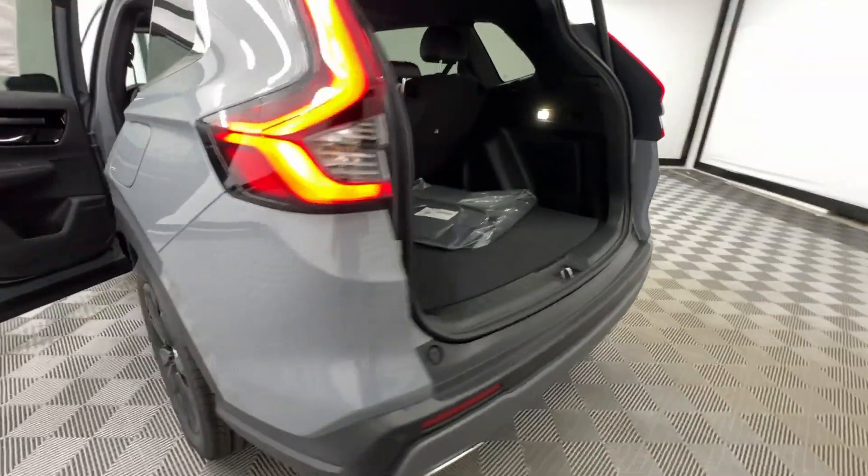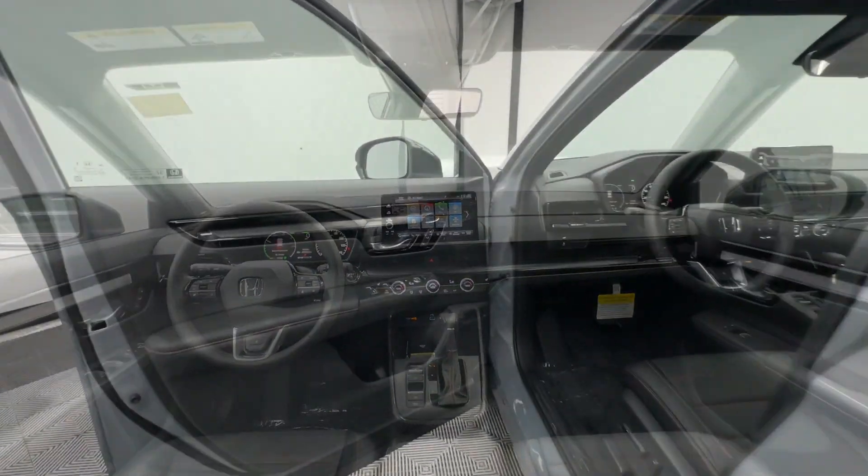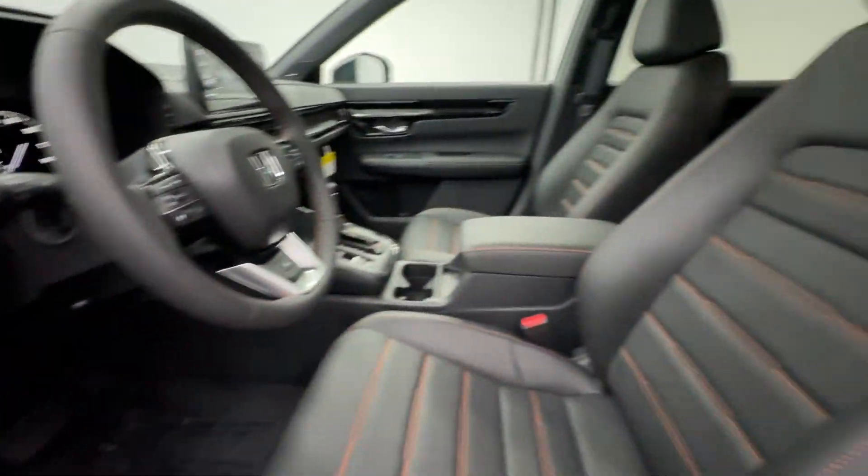These are just some of the great options this vehicle comes with: Heated Steering Wheel, Moonroof, Navigation System, Keyless Entry, Adaptive Cruise Control, Backup Camera, Power Passenger Seat, Power Lift Gate, Satellite Radio, Heated Mirrors.